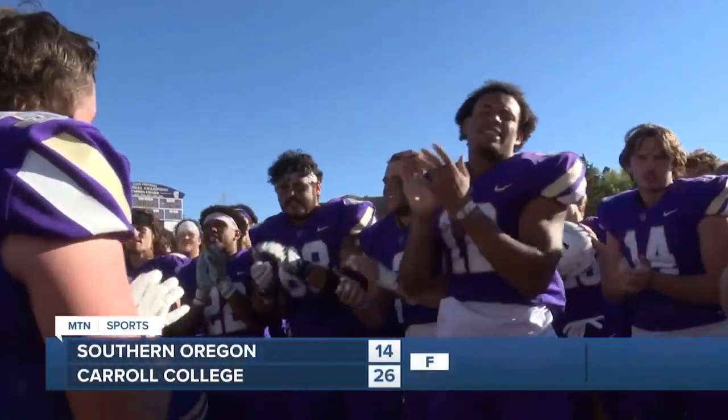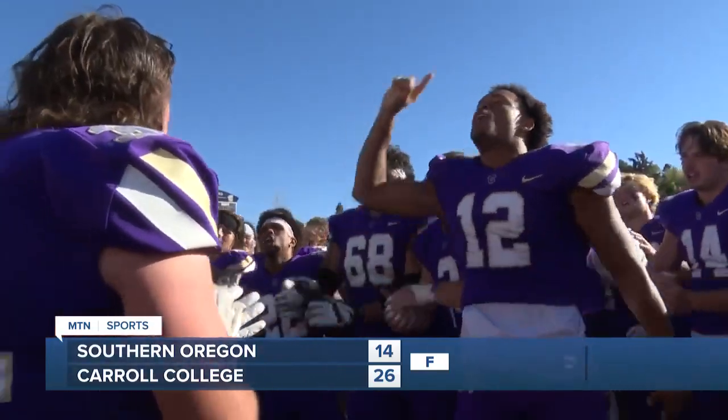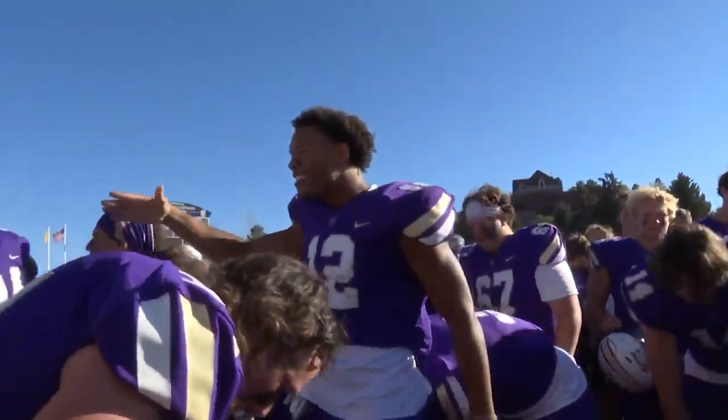The Carroll College Fighting Saints will advance to 3-1 after their homecoming performance. In Helena, Kennedy Broadwell, MTN Sports.